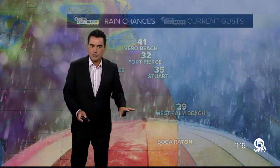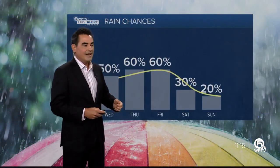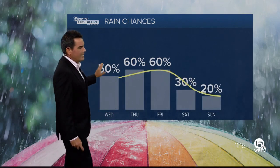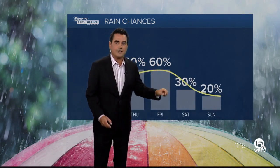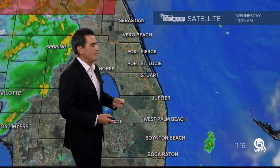We'll continue to see these strong winds for the next few hours. And then once the sun sets, the winds will start to back off. It stays breezy, it just won't be as windy as it is right now. Rain chances through Friday do stay on the higher side simply because we still have a lot of tropical moisture sitting on top of us, but much drier air comes in just in time for the holiday weekend.